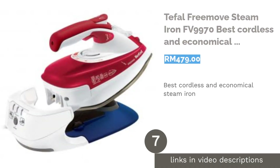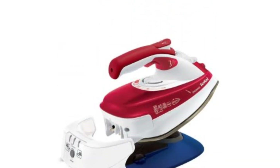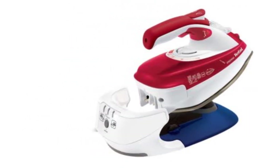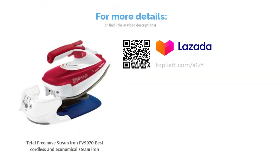The next product in our list is the T-Fal Free Move Steam Iron FE 9970, best cordless and economical steam iron. The T-Fal Free Move Steam Iron FE 9970 is your choice to enjoy the freedom of a cordless steam iron. An effortless attempt to iron with the handheld device, it's anti-drip and releases powerful steam. With easy and quick recharge, your steam iron will not lose any heat and you can carry on easily steaming your garment of choice.